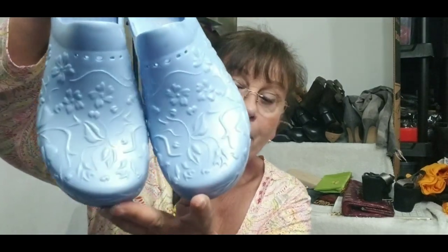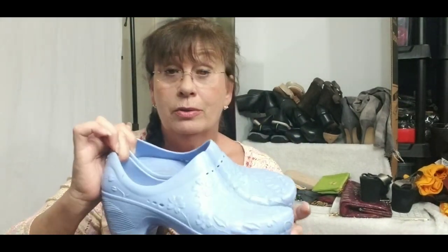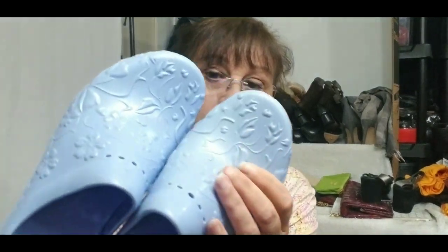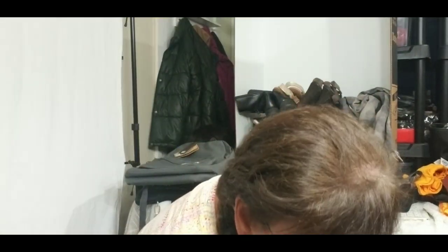Then I found these Dansko floral rubber clogs. They were covered in pink acrylic artist paint — obviously this person was a painter. But after cleaning I was able to get all the paint off, minus what was in the little crevices. There's a few little discoloration spots where the paint had sat, but you can't really tell. These would be great for nurses or the OR — when I worked in the OR, this was the color of our scrubs. Perfect match. Excellent condition, great shoe.